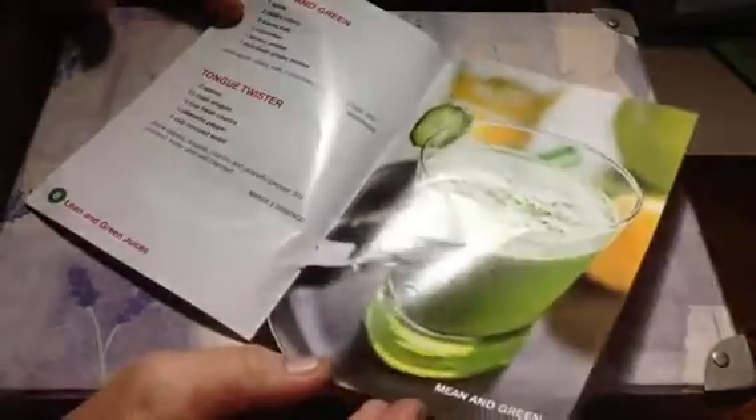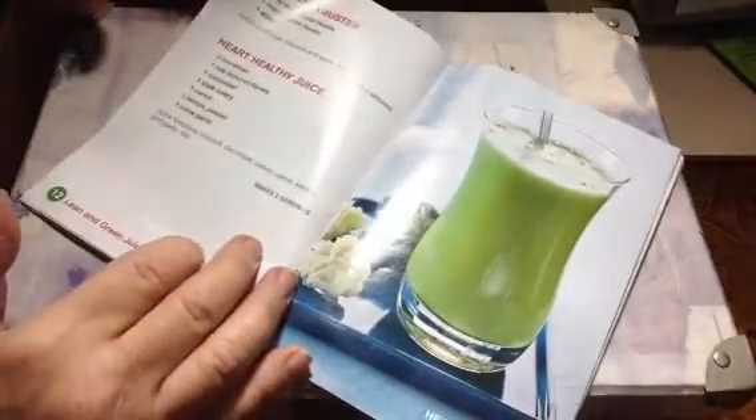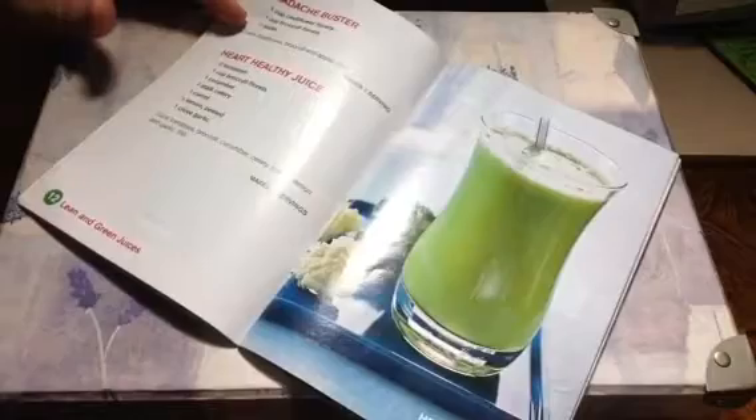I need to do more healthy juicing. And this Dollar Tree food — frozen food — veggie delight, that looks fun. Headache buster — what do they have for headache buster? Cauliflower, broccoli, and apple. Mmm, I don't know.